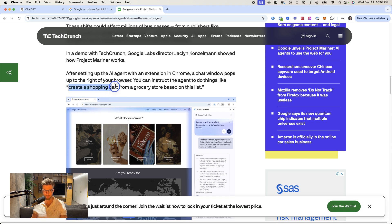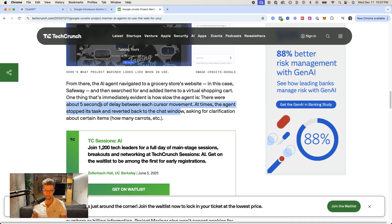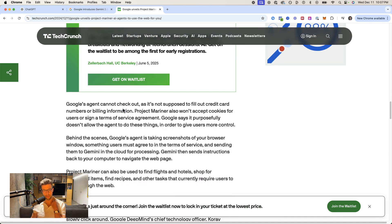One thing it can do is create a shopping cart from a grocery store based on a list. It's currently a little bit slow — there were five-second delays at times. And it's not allowed to check out or fill out credit card information, so that's a fair restriction placed by Google.